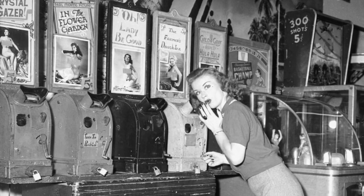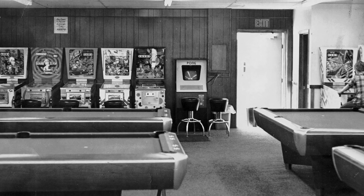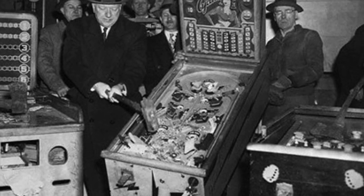Unlike modern arcades, which are geared for kids and teens, these machines could have been found in pool halls and bars. In some cases, pinball machines and coin-operated games were still outlawed and considered gambling.